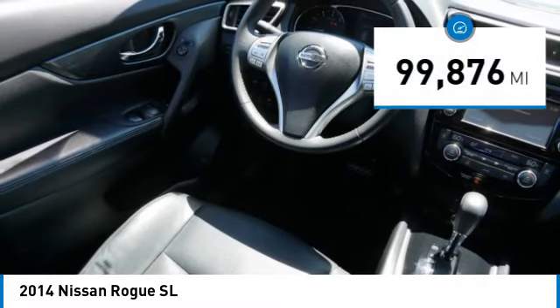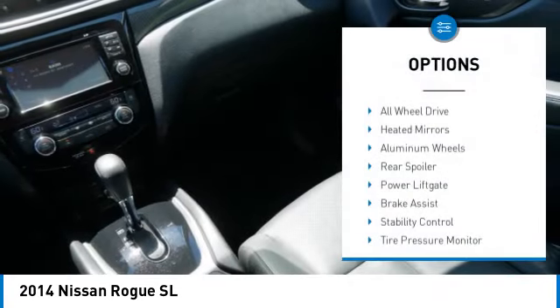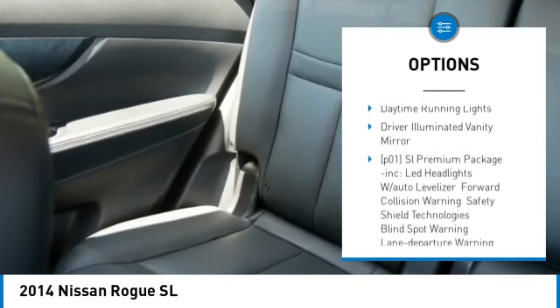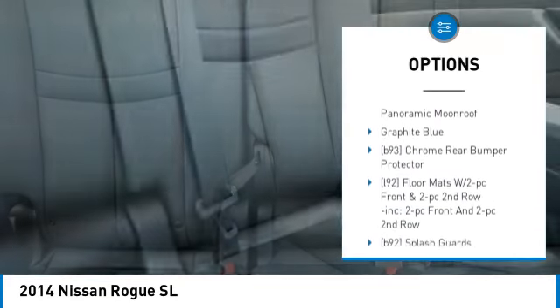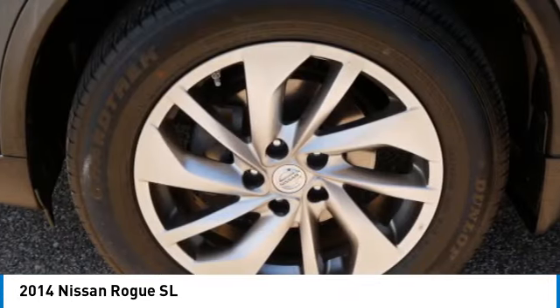This vehicle has less than 100,000 miles. Here are some of this vehicle's great options: all wheel drive, heated mirrors, aluminum wheels, rear spoiler, power lift gate, brake assist, stability control, tire pressure monitor, daytime running lights, and driver illuminated vanity mirror.